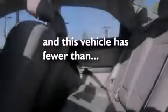A folding second row, rear seat child-proof door locks, cruise control, and full-power accessories. This vehicle has fewer than 33,000 miles on the odometer.